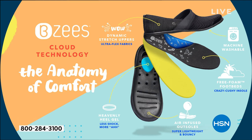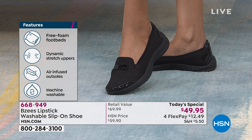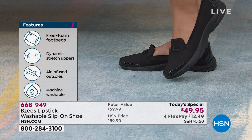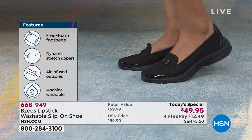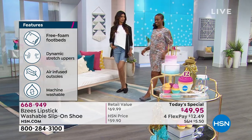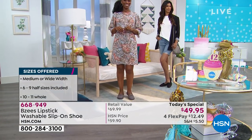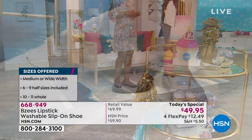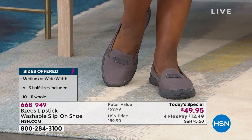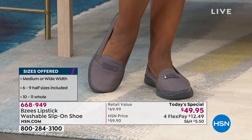They're always going to look good and smell good. You've got the free foam footbed, the dynamic stretch uppers, the air-infused outsoles, machine washable — all for less than $50. Because normally when you get a shoe made with all these extras so it actually feels good, it comes with an extra price tag. But these don't, not today. Even our regular price is pretty good, but our Today's Special is just better.